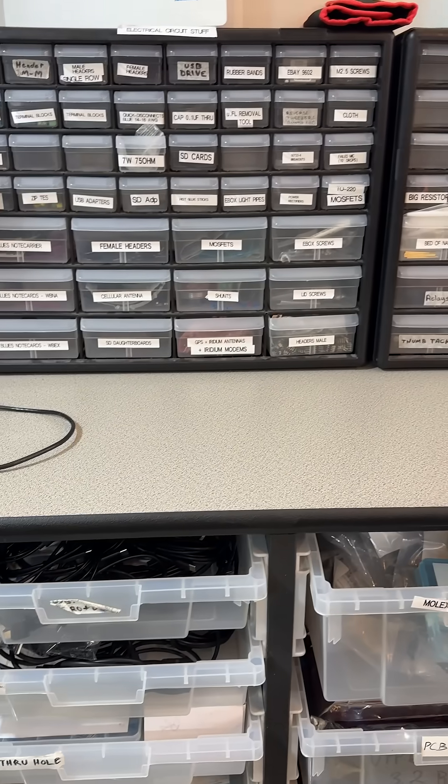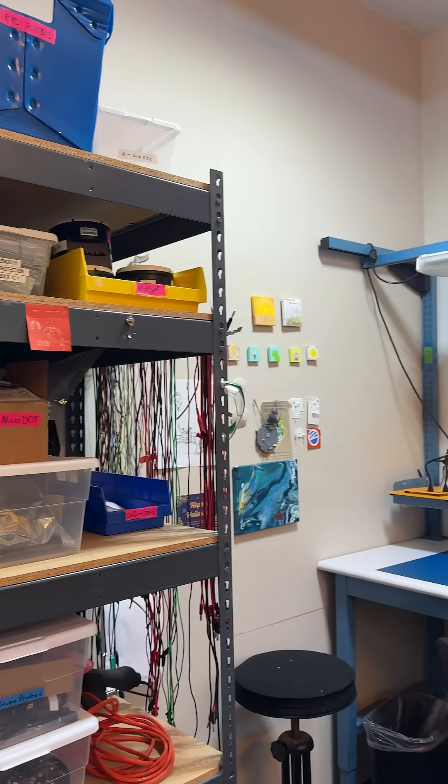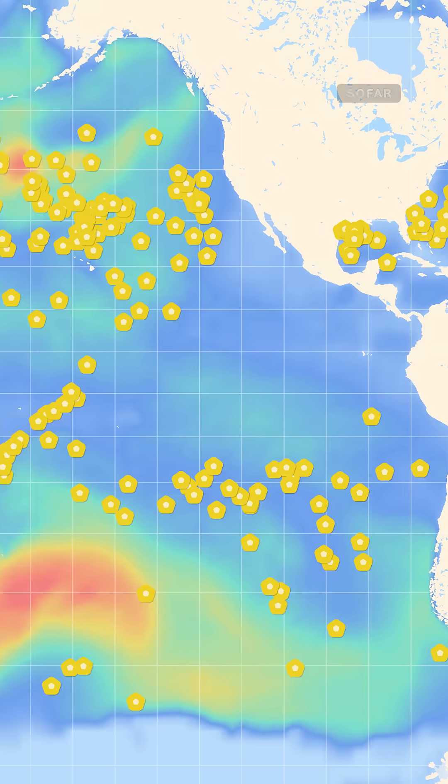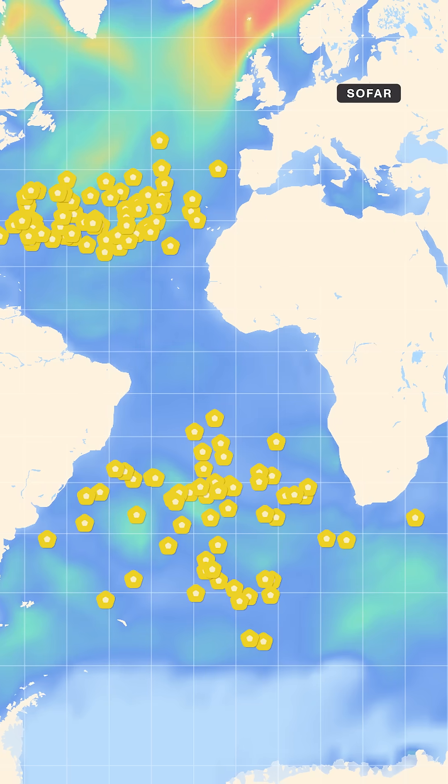Both systems are built here at SOFAR, and some of them were designed specifically for tracking hurricanes. This is a map that shows some of our ocean buoys that are out in the open ocean giving us weather data.